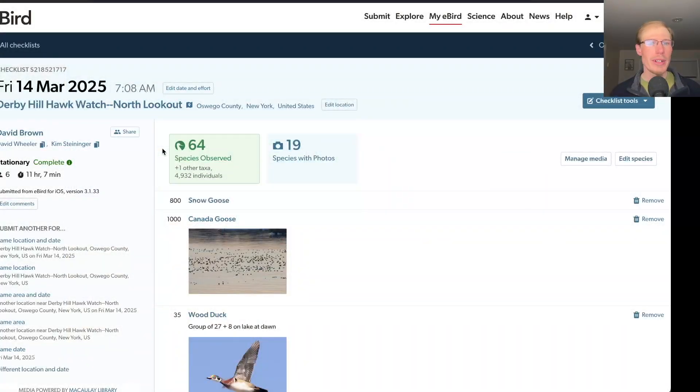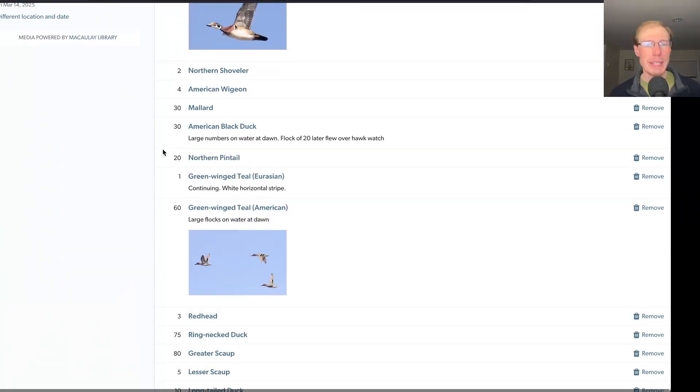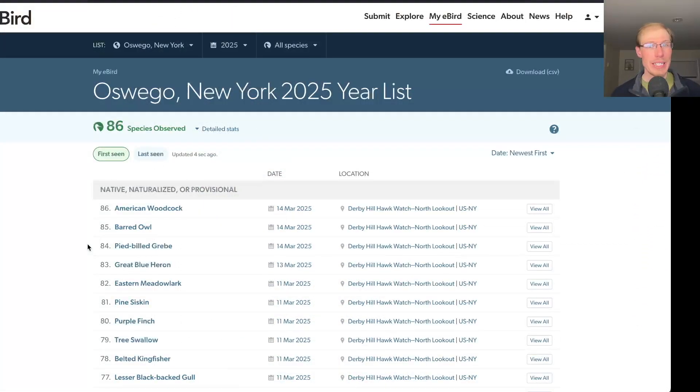Taking a look at the eBird report today, we had 64 species. We had three species that were new for the season: pied-billed grebe on the lake in the morning, a barred owl that called during the afternoon hawk watch, and then Kim and I went out at dusk and picked up American woodcock, bringing us to a total of 86 species for the season.